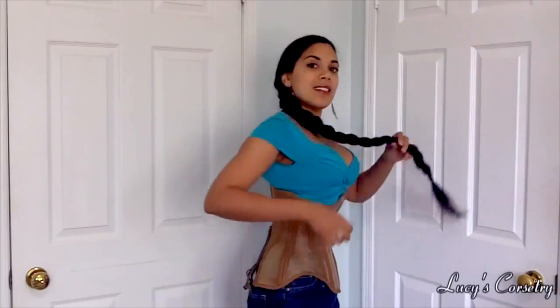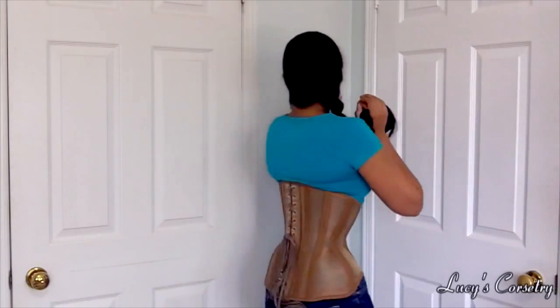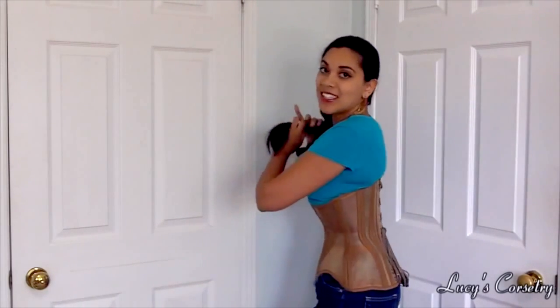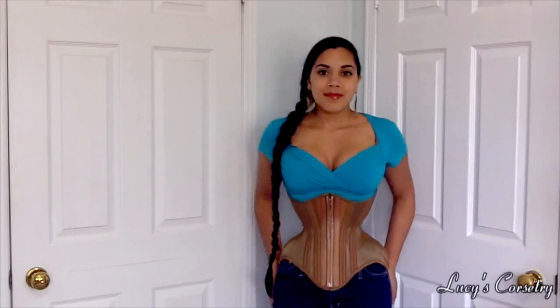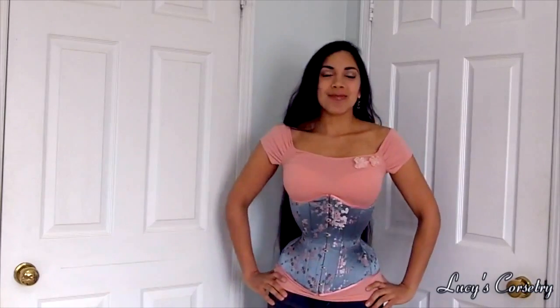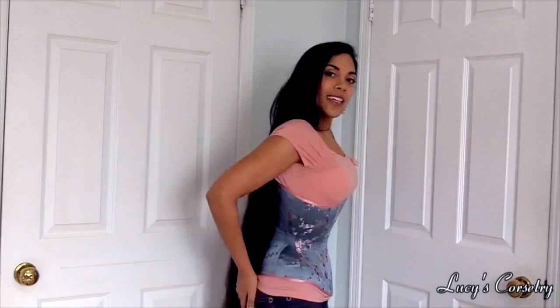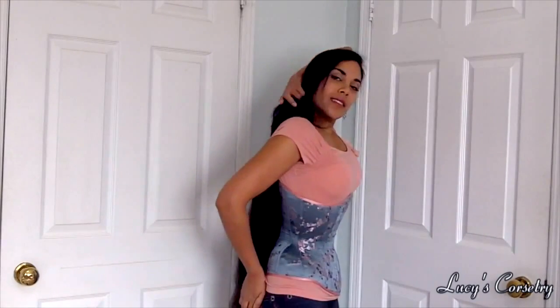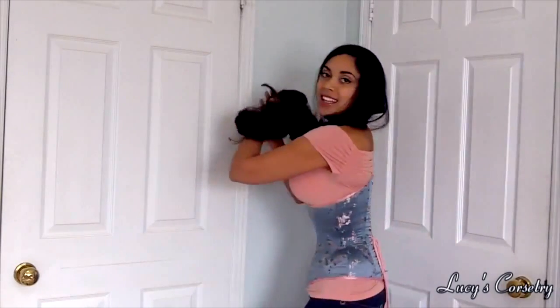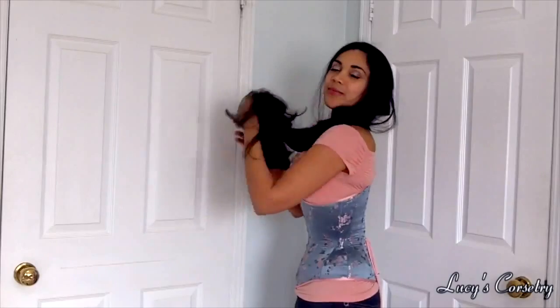My favorite training underbust is by Contour Corsets because it's a tank. Actually, the corsetier Fran described it more as a glider because she wanted it to be as lightweight as possible, but also very strong. And my favorite decorative underbust is probably by Poumont. It is a very deceptively simple corset, but it has remained one of my favorites, both for the comfort, the silhouette, the reduction that I can achieve in it, and the smoothness of it.